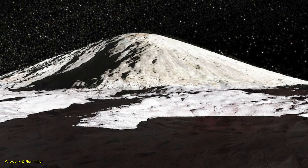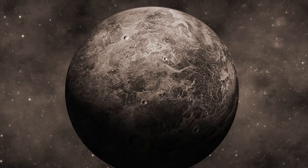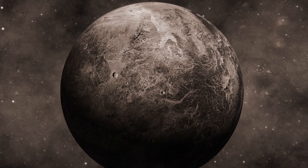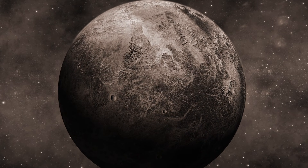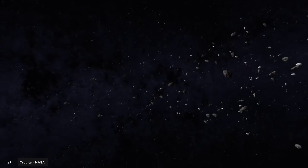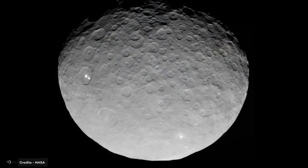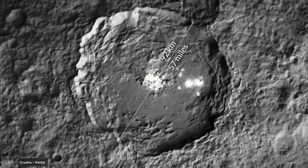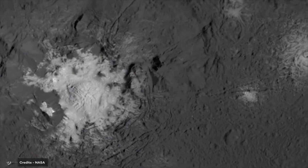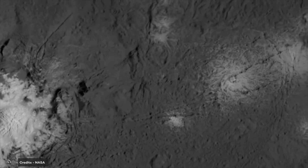The surface of Ceres consists primarily of a mixture of water ice, silicate rock, and organic compounds. The exact composition varies across its surface, with some regions having a higher percentage of water ice and others a higher rate of silicate rock. The organic compounds are mainly associated with a variety of craters, suggesting they were delivered to the surface through asteroid impacts. The surface is also believed to contain salts and other volatile materials including carbonates, sulfates, and nitrogen-bearing compounds, thought to have been delivered over time by comet and asteroid impacts.